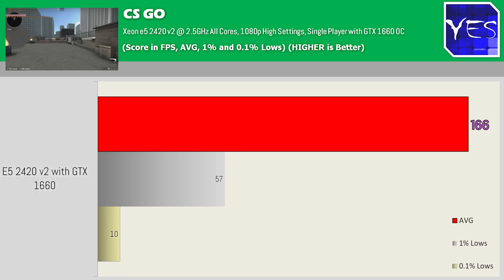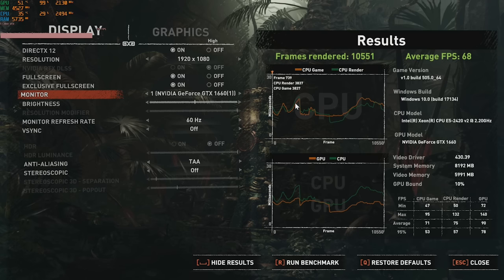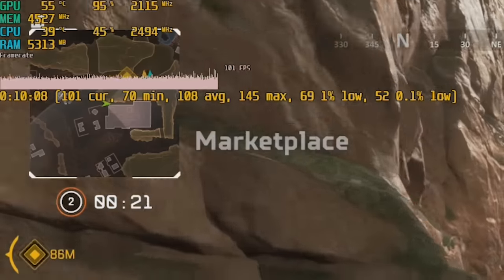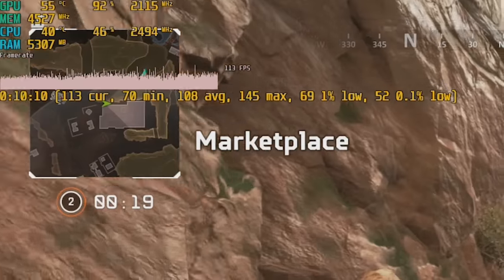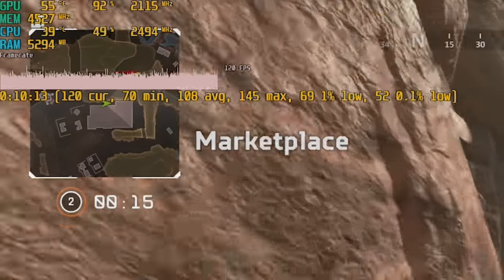CSGO 0.1% lows came in at 10. Moving to Tomb Raider — the last game tested — we ran the built-in benchmark at 1080p high settings, DX12, getting 68 FPS average with a minimum of 47 FPS. Across all four games, except CSGO, the GPU was being utilized over 90%, which is really good considering how cheap this combo is.